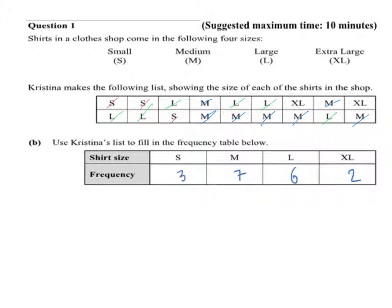Now the extra large: I have 1, 2 extra large, so I fill in 2. It's a good idea to tick off the shirts as you count them so that you don't count anything twice or leave anything out, because that's very easy to do. So I have 3 small shirts, 7 medium shirts, 6 large shirts, and 2 extra large shirts.